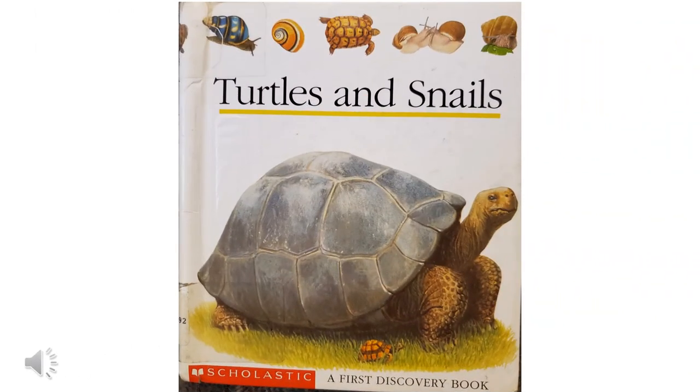Hi, this is Miss Julie. Today I'm going to read you part of the book called Turtles and Snails. I'm only going to read you the part about turtles, and then if you stay on at the end, my sister's going to show you her real turtle, whose name is T.